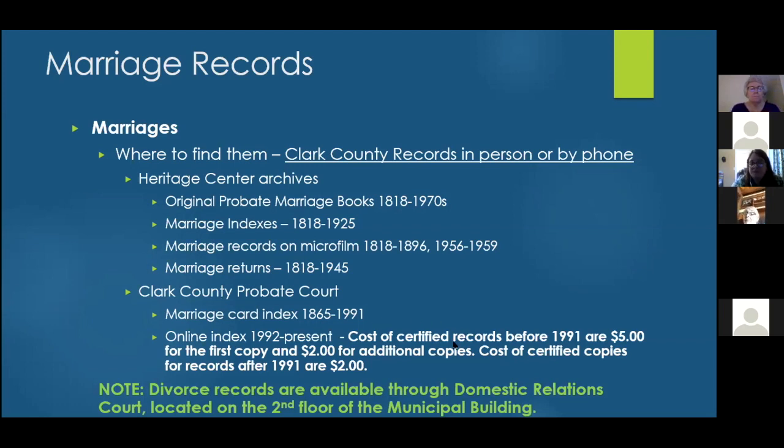Regarding divorce records: the slide notes they are available through domestic relations court, which falls under Common Pleas on the second floor. However, the presenter recently received calls from people who went to get divorce records and were told they couldn't access them, likely due to COVID restrictions. Generally, a divorce would fall under Common Pleas, though the exact location varies by county and state.